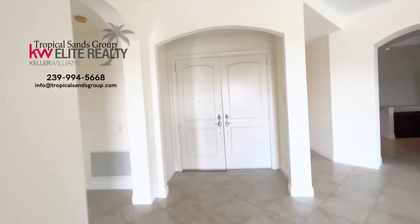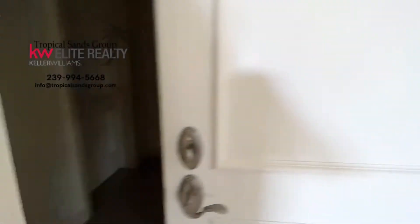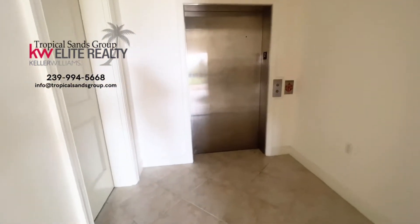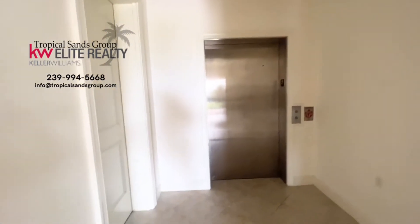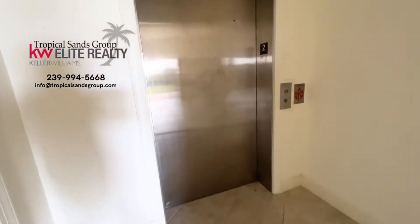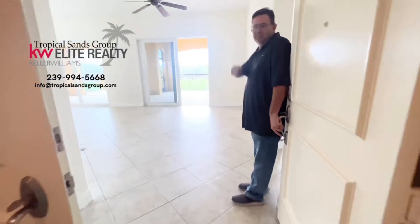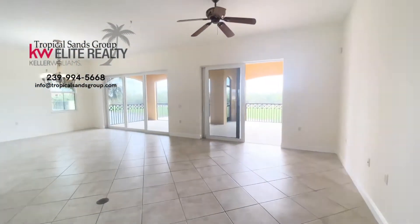So here we are, the entrance into this beautiful second floor unit. Look right there — your own private elevator. This takes you out into the stairway entrance, this door. This is your elevator that takes you down to your two-car garage.